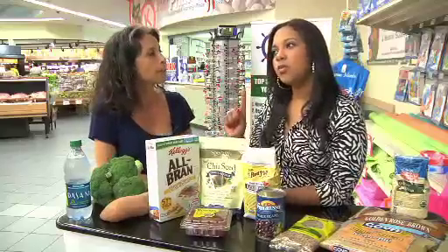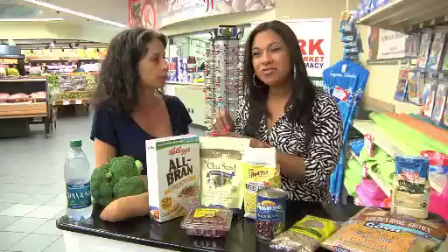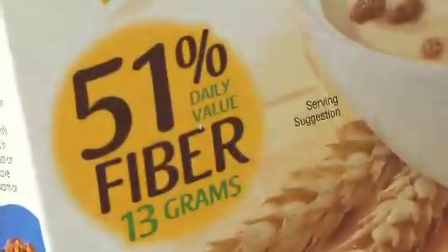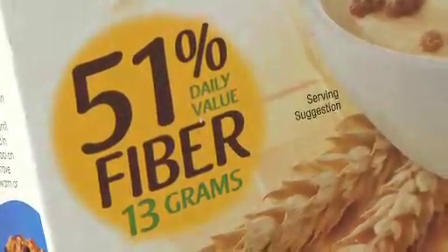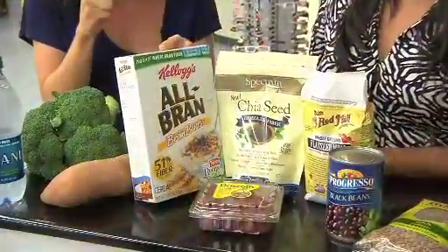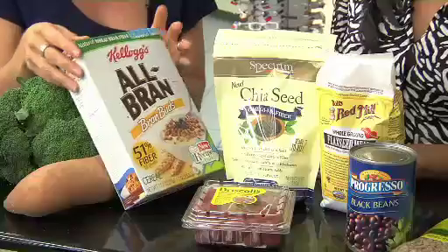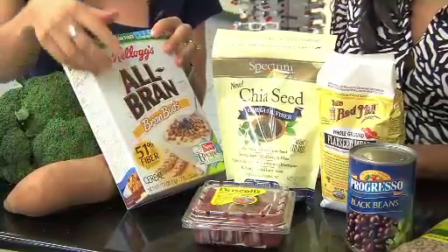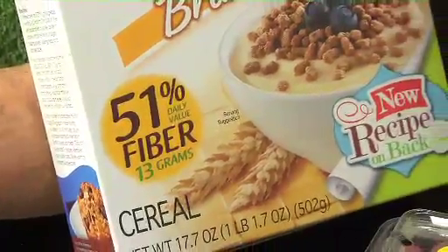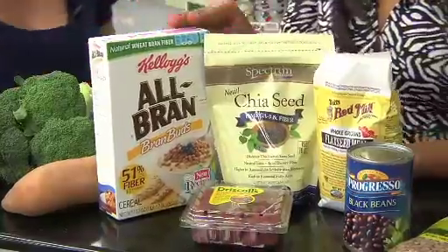Cereal is one area where there's a big range — some have no fiber, some have a little, but 100% bran cereals have a lot. You can use them on yogurt or blend a little into a smoothie. You get over half your day's worth of fiber just from a half-cup serving. Swapping your cereal around and even adding bran cereal to a protein shake are easy ways to boost fiber intake.